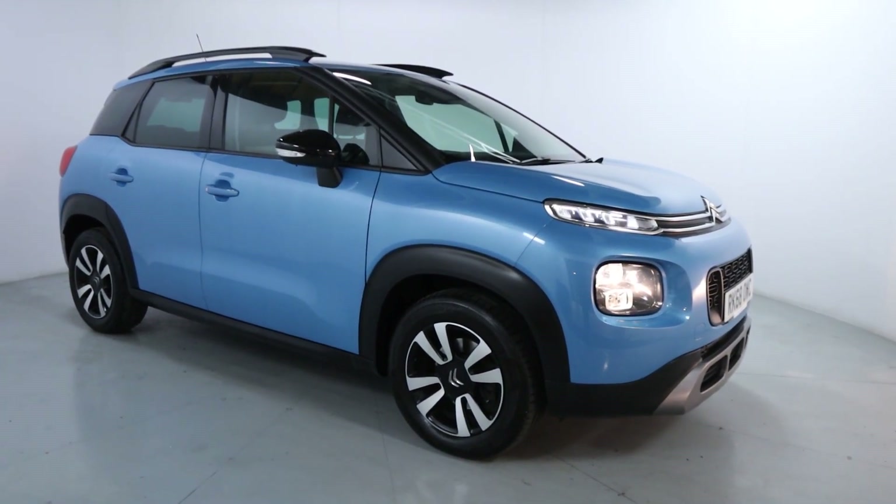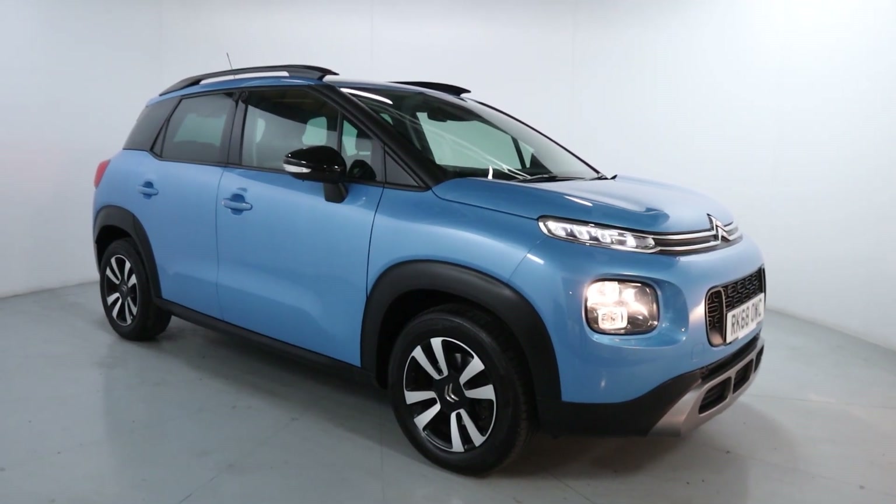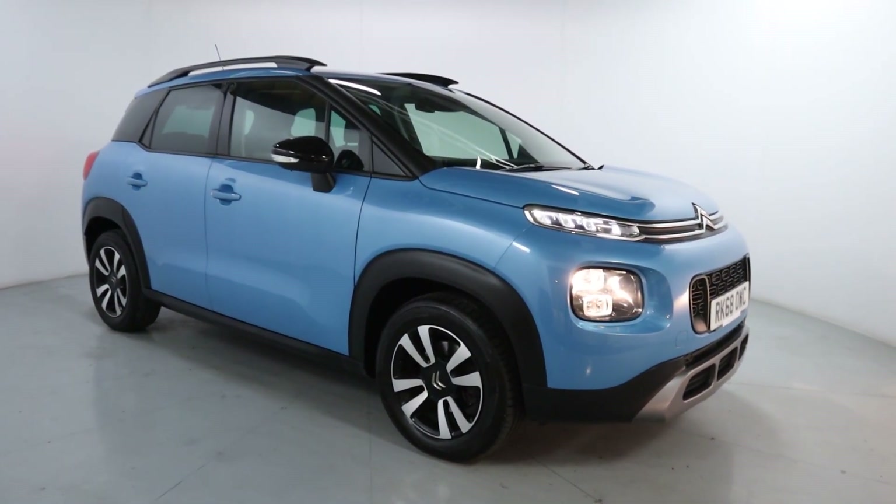Welcome to LMC. Today we're taking a look at the Citroen C3 Aircross Field Edition. It's got a 1.2 litre petrol engine with an automatic gearbox and is on 39,470 miles.